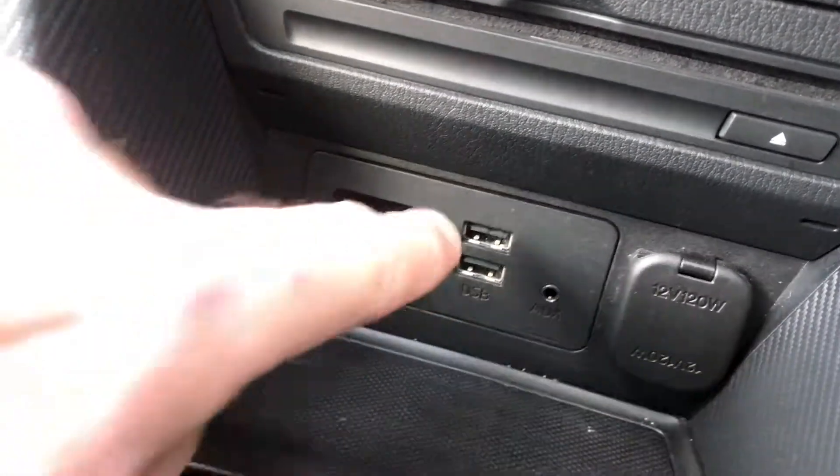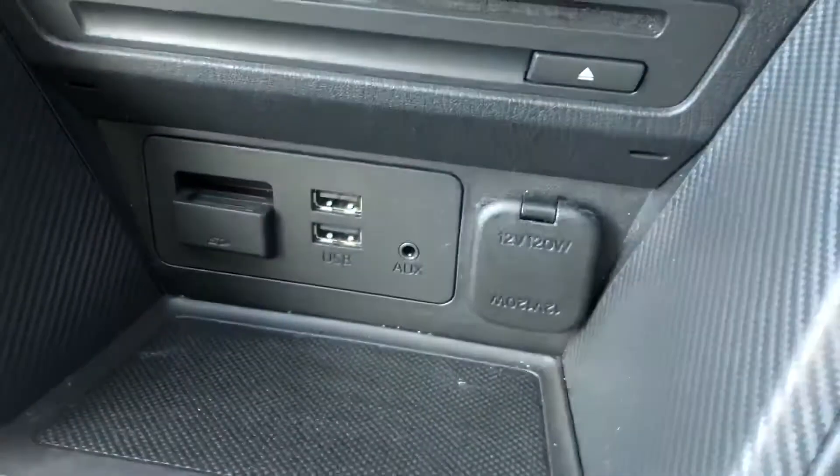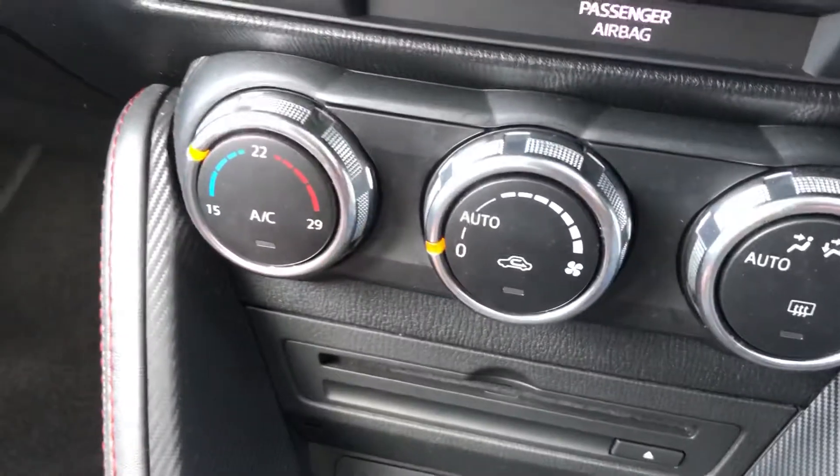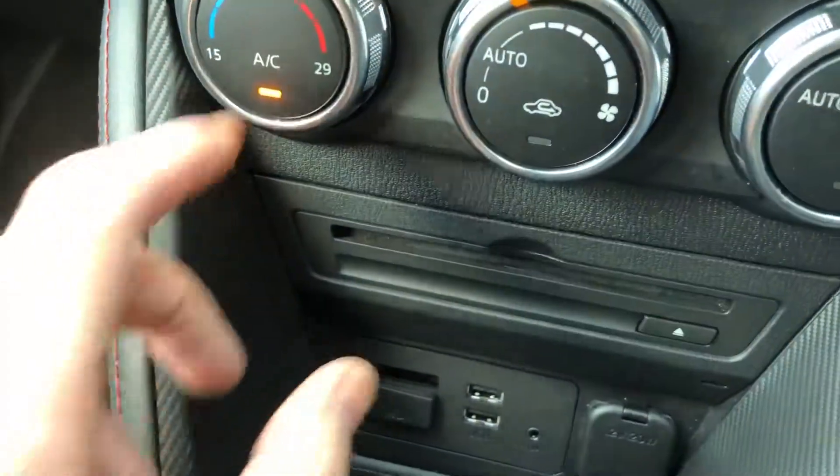Dual USB inputs, auxiliary input, 12-volt socket — that's all down there. There's all the heating controls with your air conditioning.